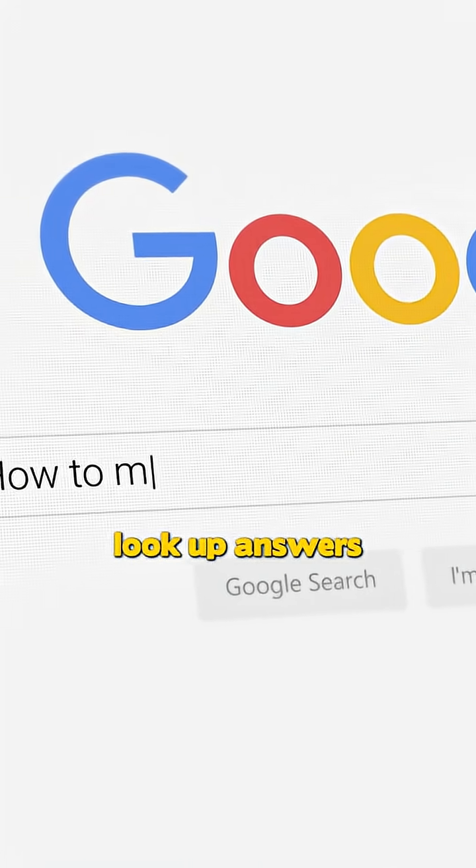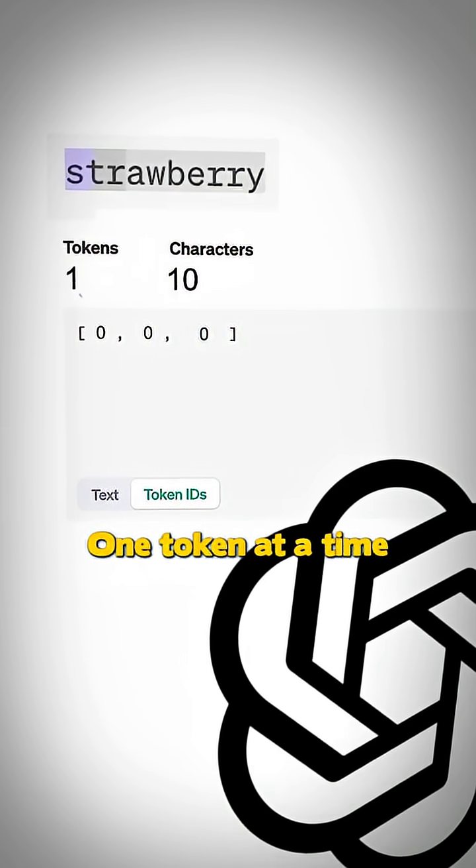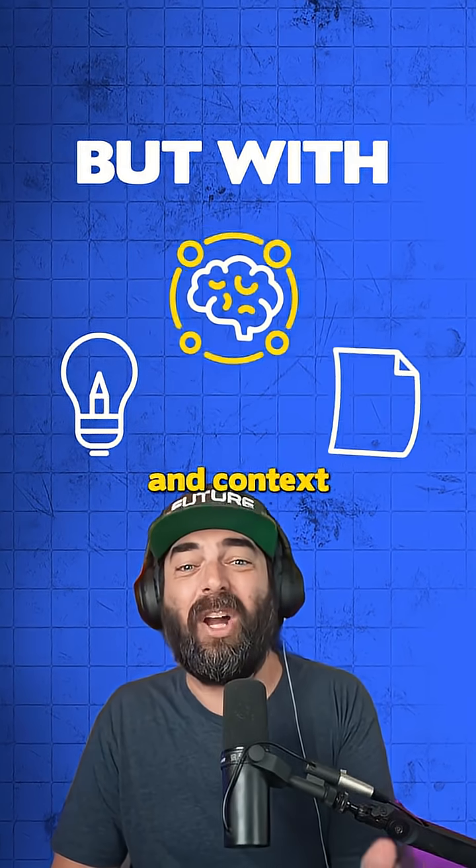Well, it doesn't look up answers like Google. Instead, it predicts the most likely next word, one token at a time, based on the patterns it's learned during its training. It's like a super-powered autocomplete, but with memory, reasoning, and context.